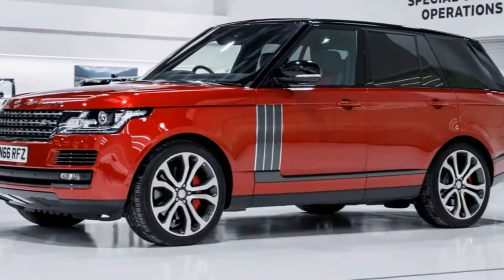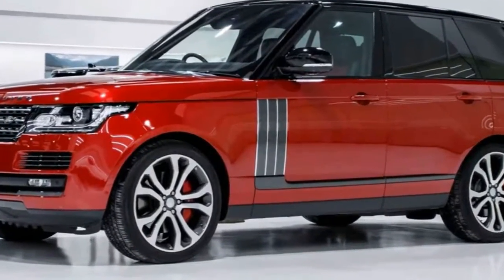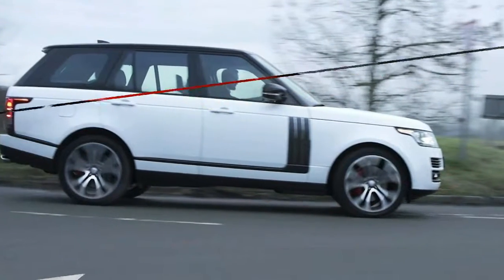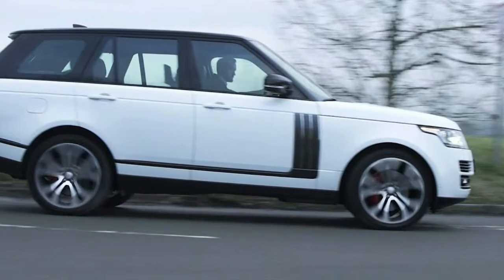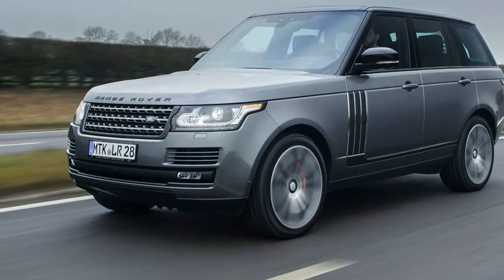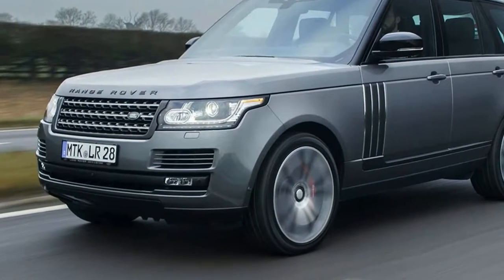Acceleration: 0 to 100 km/h, 0 to 60 mph in seconds. Maximum torque in NM. Maximum speed in kilometers per hour and miles per hour. Urban fuel consumption in L/100 km and MPG.